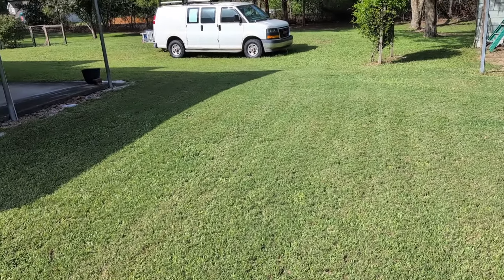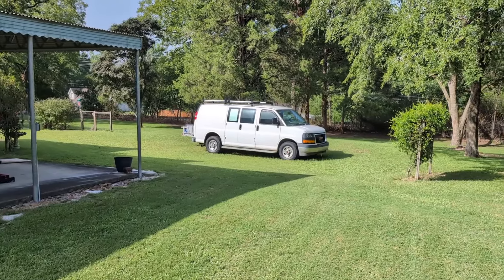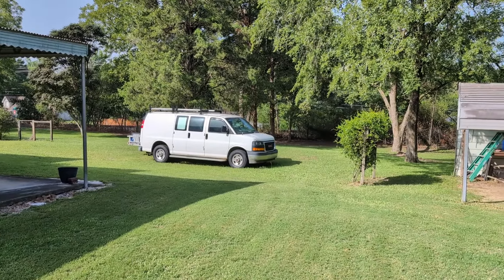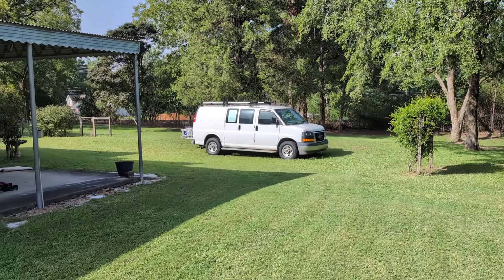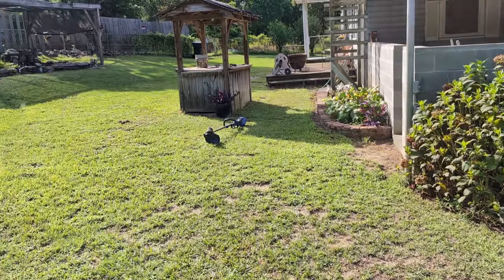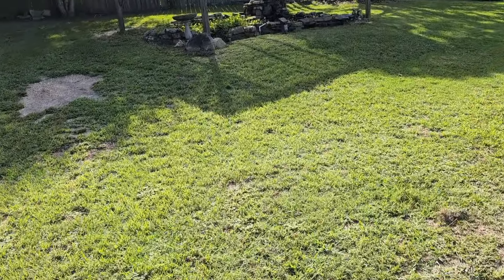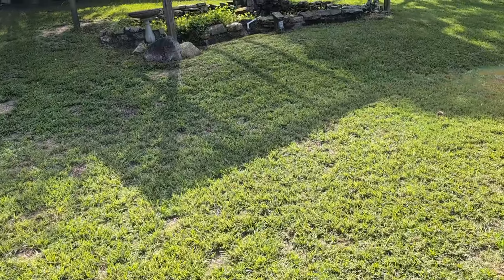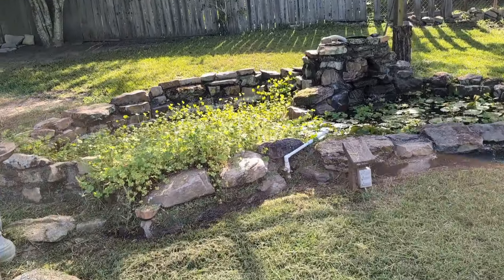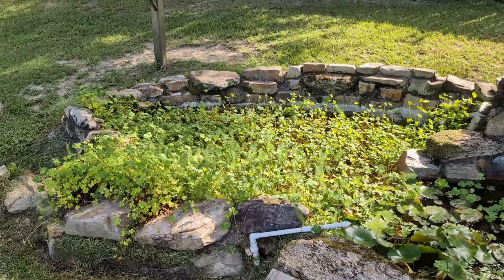I never did get around to moving the van yesterday. My hand keeps shaking — I think I need some Gatorade, my potassium might be low. It's so hot and muggy out here. I need to get most of this done before noon because in the afternoon it's too hot until about eight o'clock at night to do anything. My shirt is just soaked in sweat.